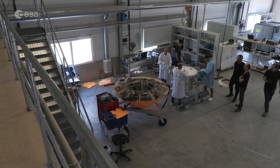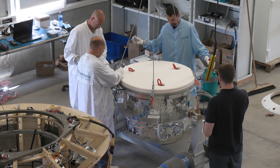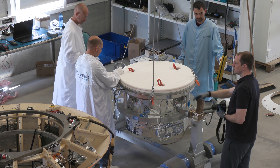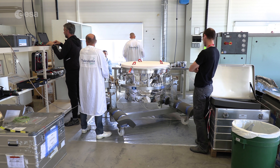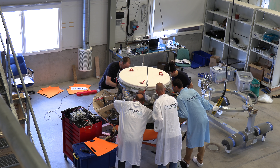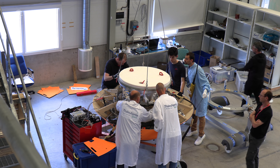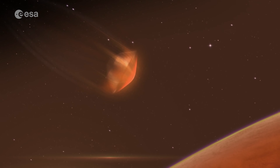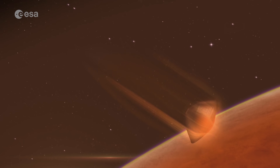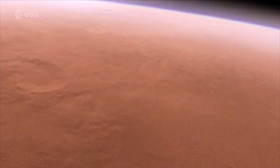Lots of activity at the S-Range test facility in Kiruna, Sweden last June as the ExoMars team prepared for important parachute drop tests. The team was testing both the stratospheric first stage supersonic parachute and the second main stage subsonic parachute of the ExoMars descent vehicle, both of which are crucial for ExoMars to make a successful landing on the Martian surface on June the 10th, 2023.